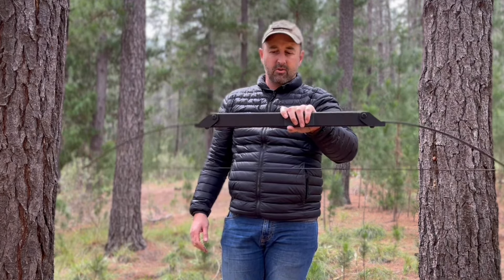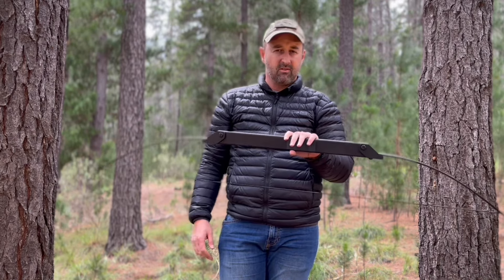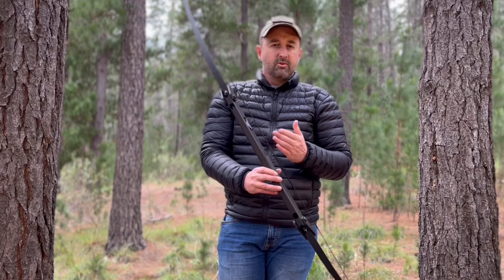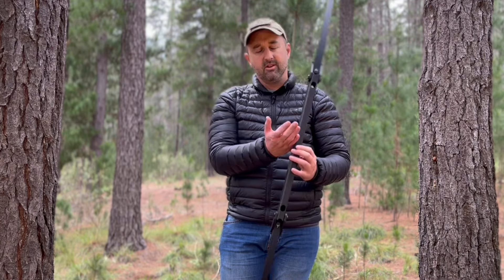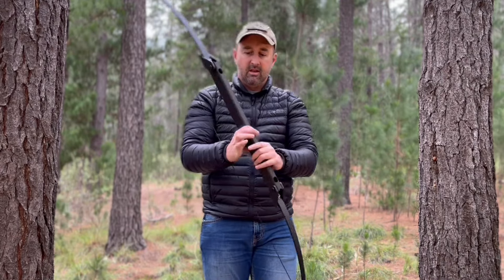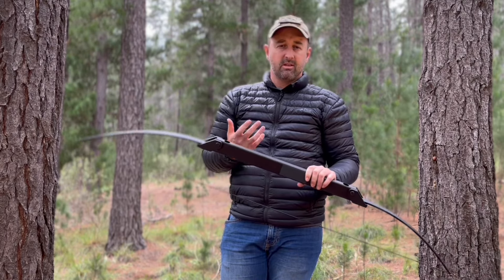It's a 60 inch bow and it comes in 40 pound, 45 pound, 50 pound, and 55 pound options. It is a symmetrical bow — if you choose a right hand bow you have the option of purchasing a left hand arrow rest, sticking it on the other side, and then you can actually shoot left or right just by changing hands. The bow will ship with either a left hand or right hand arrow rest as you choose.